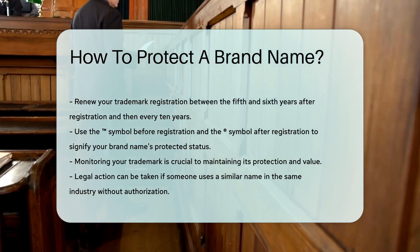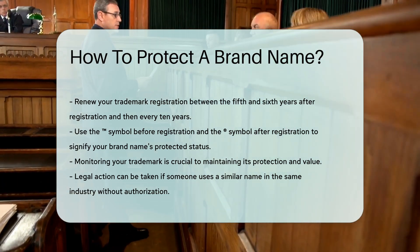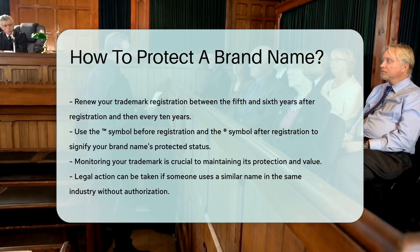Using the symbol before registration and the symbol after registration can help signify your brand name's protected status.